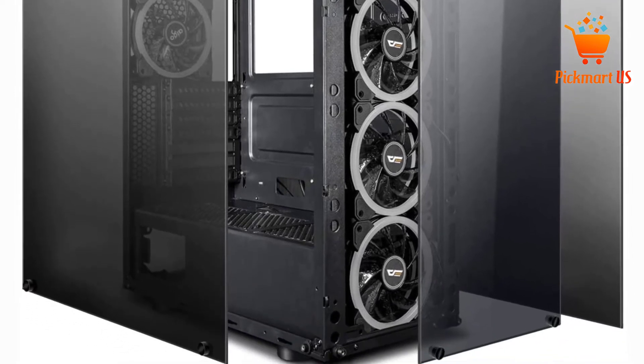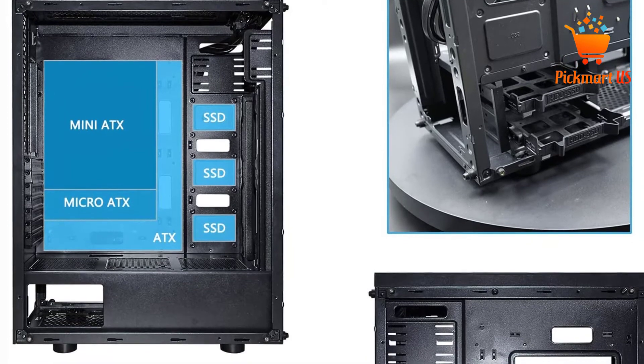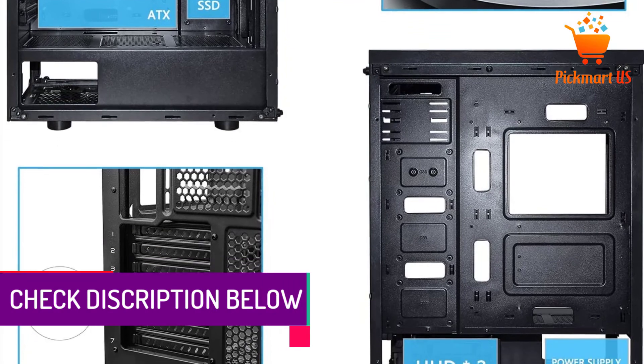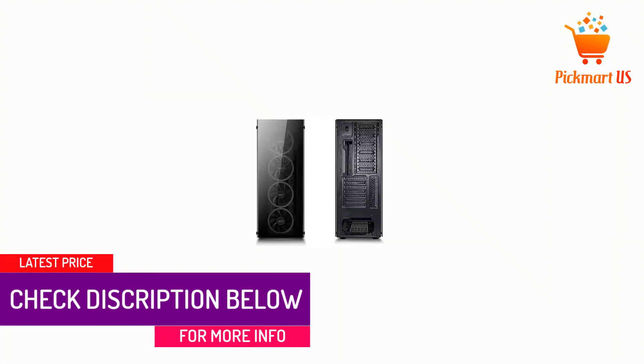The inside of this case is highly spacious. Cables neatly pass through the components, and you can see their neat arrangement via the tempered glass screens on three out of the four sides of the tower. Airflow is maximum, and the case produces minimal sound when the machine is at work.